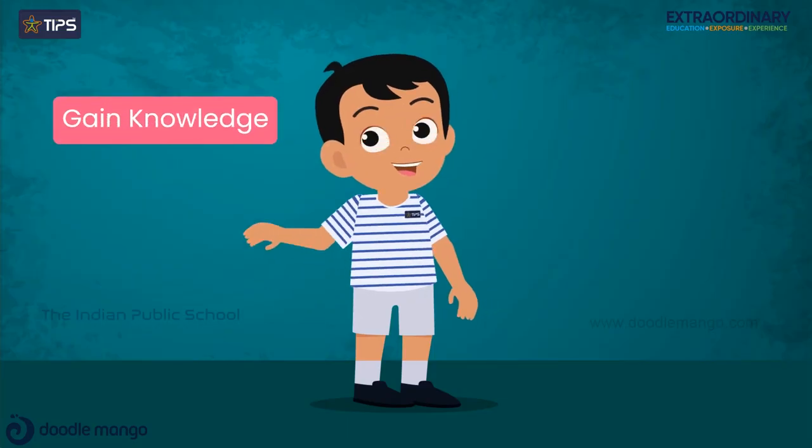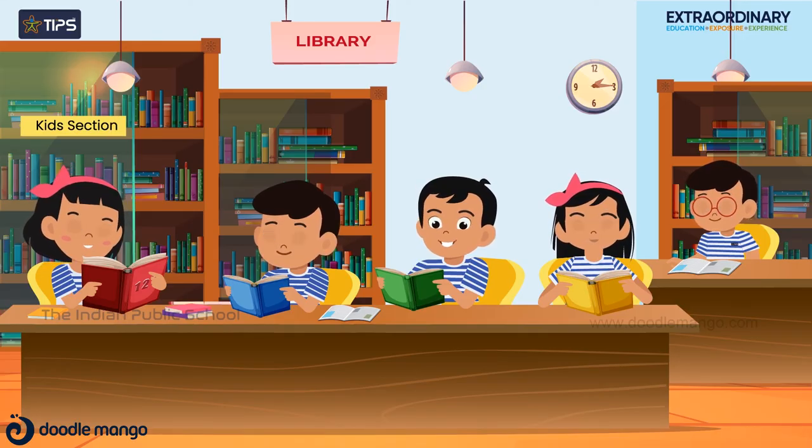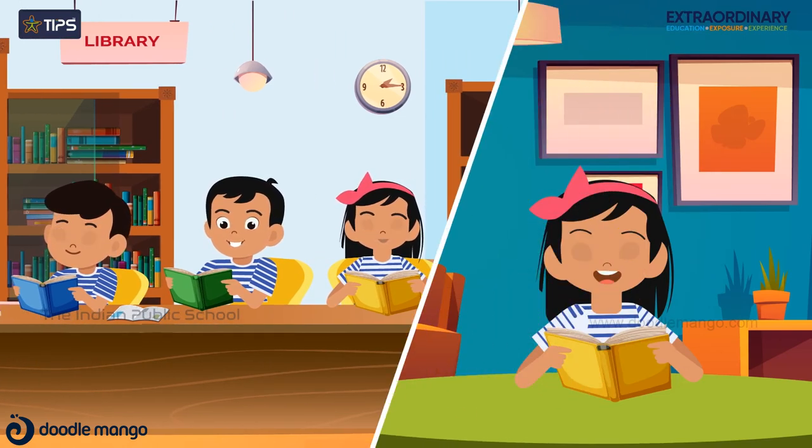Students improve their gained knowledge and acquire confidence in communication. Basic manners and etiquette will be implemented and followed both in school and at home, as they continue their learning journey.